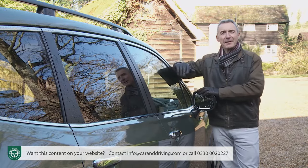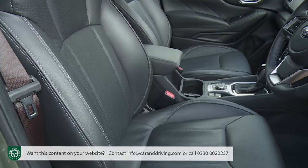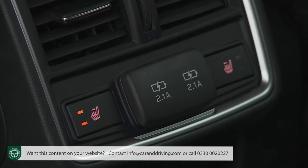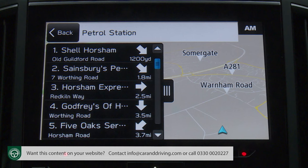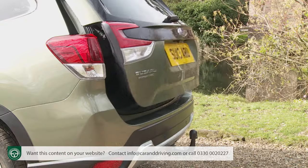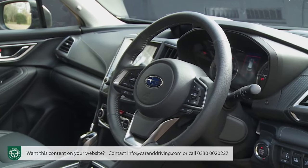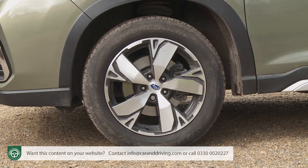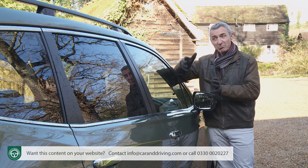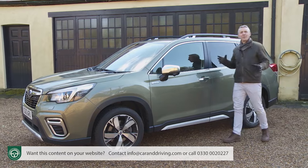Find the £3,000 premium that Subaru requires for this car's Premium trim and of course you get a lot more: full leather upholstery, heated rear seats, SD card navigation, a power sliding glass sunroof, an electrically operated tailgate, rear privacy glass, a heated steering wheel, and larger 18-inch alloy wheels. If you think that £3,000 sounds quite a lot to add in those features, we wouldn't disagree. On to options: whichever of the two trim levels you go for, bear in mind that unless you want your Forester finished in crystal white, you'll have to pay £550 more for what's called special paint finishes.